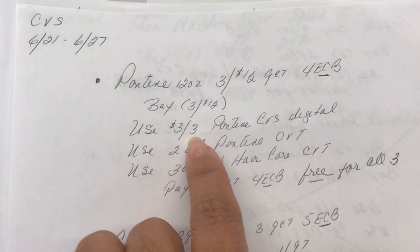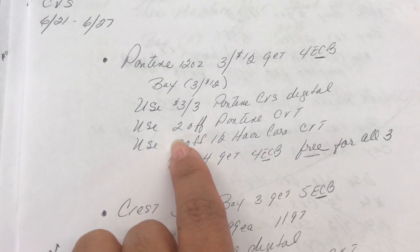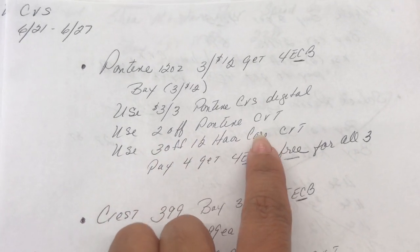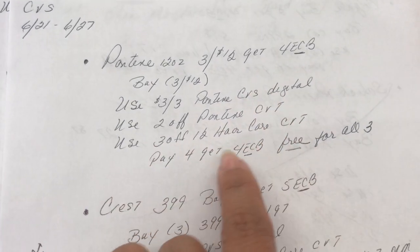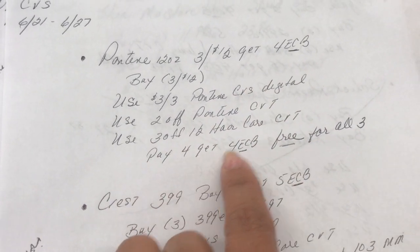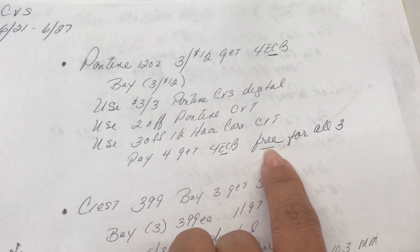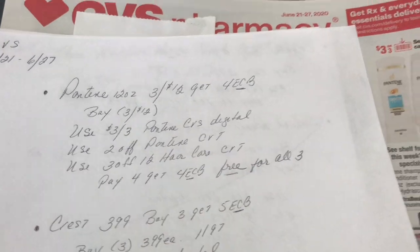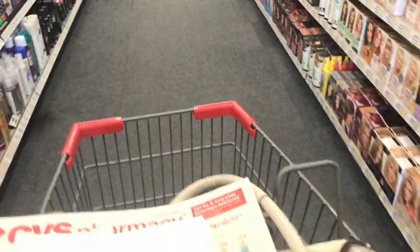I'm going to use a three-dollars-off-three digital coupon in our CVS app, a two-dollar-off Pantene CRT, and also a three-off-of-twelve hair care CRT — these are all digital. I'm going to pay four dollars and get back four dollars in ExtraCare Bucks, making that completely free for all three.